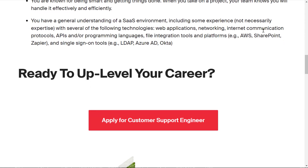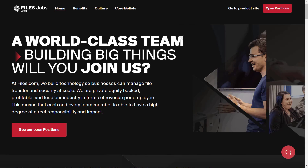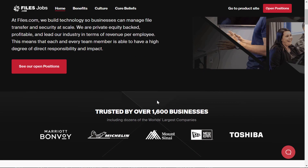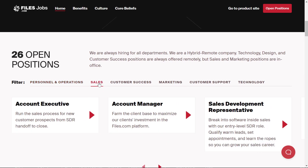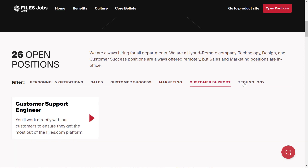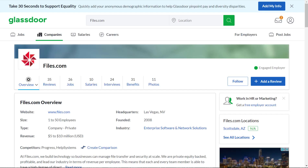You can apply by clicking the red button at the bottom of the listing. You can check out their website at files.com and also browse their other job openings at files.com/jobs to see the different categories and types of jobs available. If you want to do extra research on what it's like to work there, they have a company profile worth reviewing.